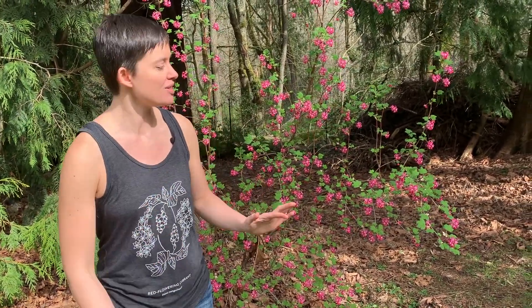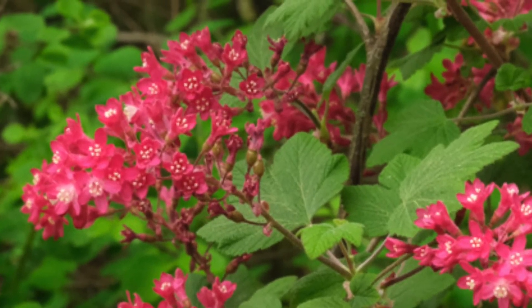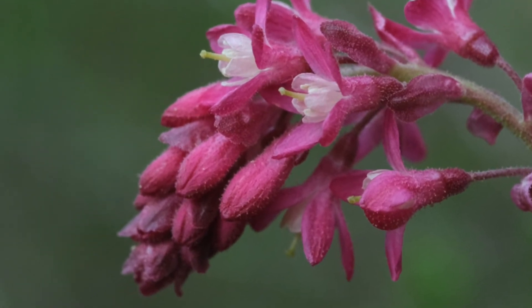They're really a very beautiful pink. I've seen them range from a really light pink to a really deep rose. The flowers hang in these nodding clusters and they're a nectar source for hummingbirds and butterflies.